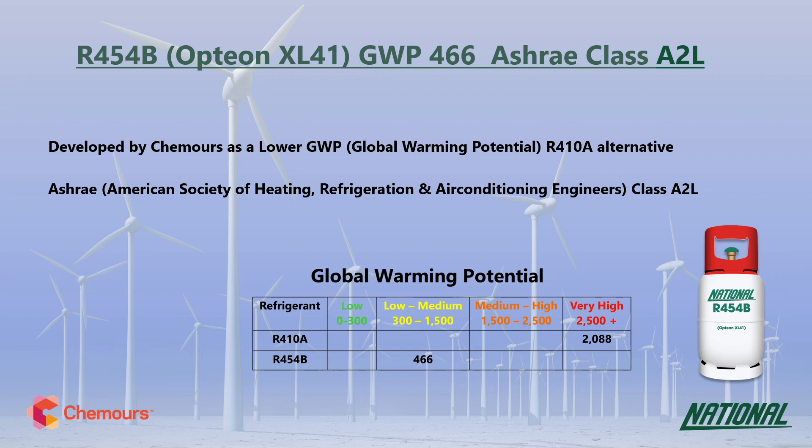R454B is a two-component blend made up of R32 and the HFO R1234YF. When looking at GWP values, long-term sustainable low GWP replacements need to have a GWP no higher than about 300 and ideally below 150, so at 466 it should only be considered as an interim replacement.